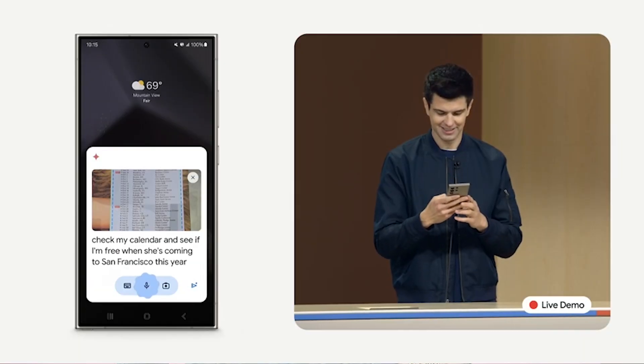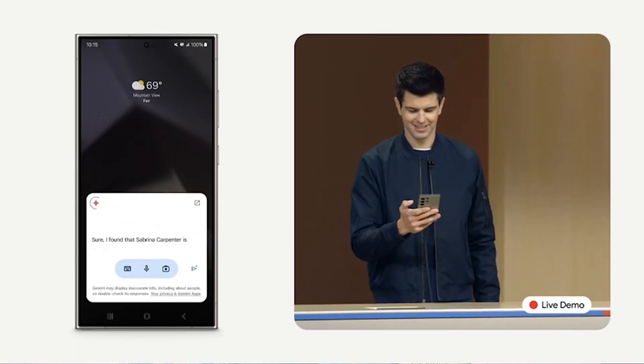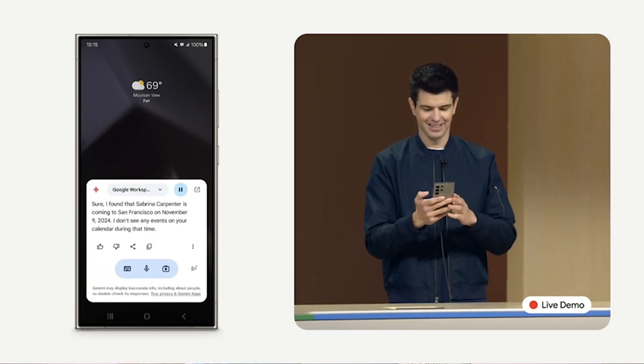But Google, if you brought this feature to all Pixel phones which will support Android 15, that will be praised. The Google Assistant is completely being replaced by Google's Gemini Assistant from the Pixel 9 series. Whether the Gemini Assistant is truly ready to replace Google Assistant is a very huge discussion — let's keep that aside.